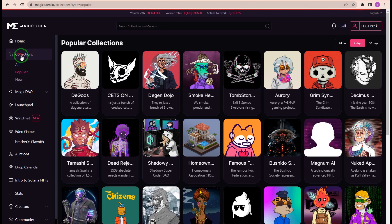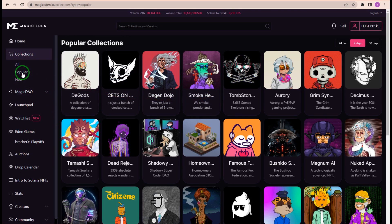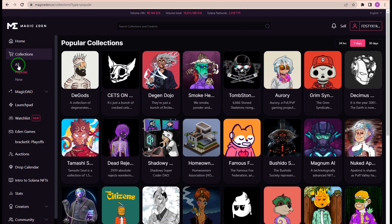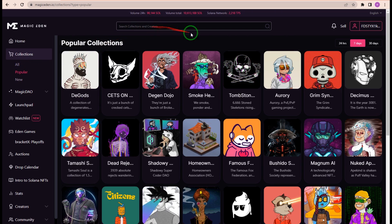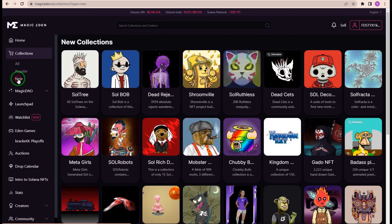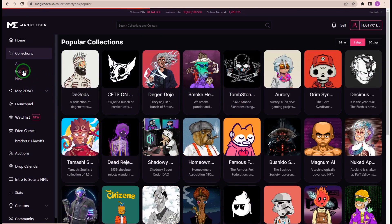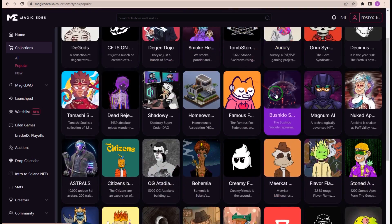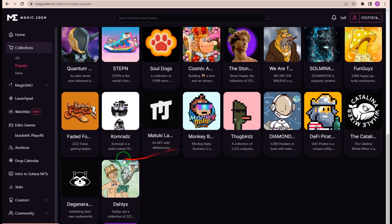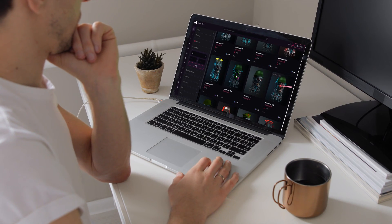Click on Collections on the left-hand side. From here, you can filter through different tabs like New Collections, Popular Collections, and All Collections. By using these filters, you can discover the different types of NFTs that are available on Magic Eden. If you're looking for NFTs that are new and have the potential to 10x, this can be a place to look. The most popular tab is how you can reverse engineer the aspects that make an NFT project successful. Just scrolling through and learning about the different types of NFTs available can be very helpful.